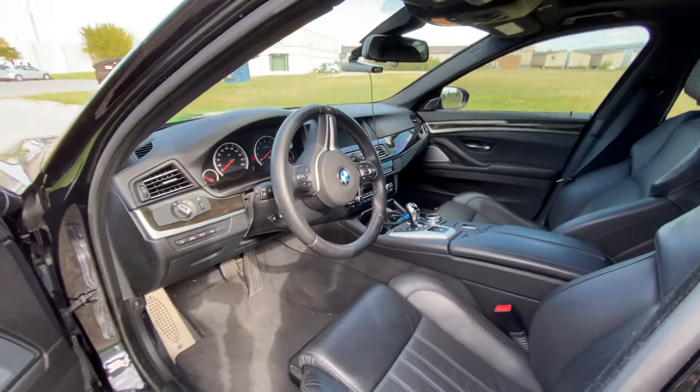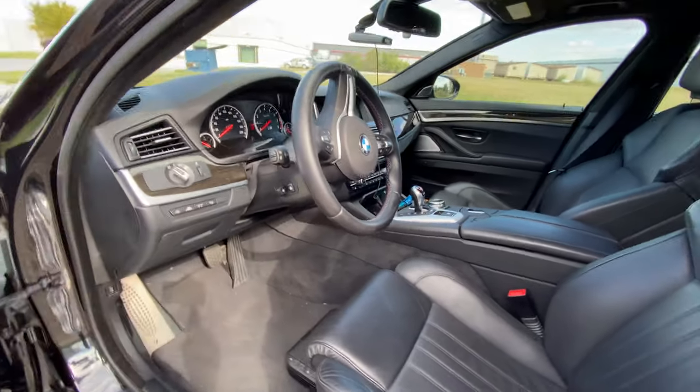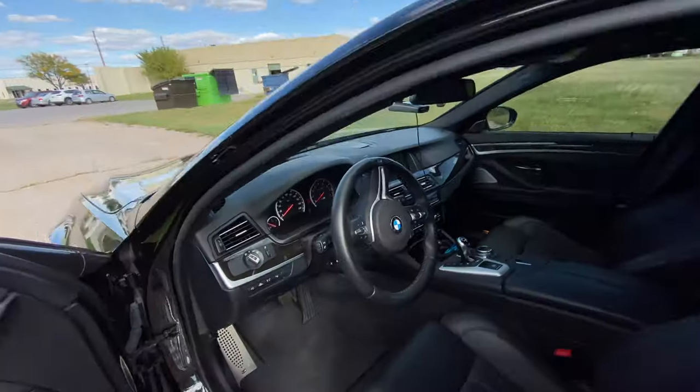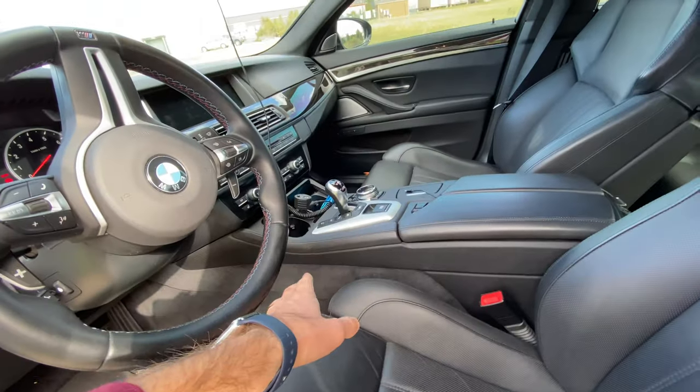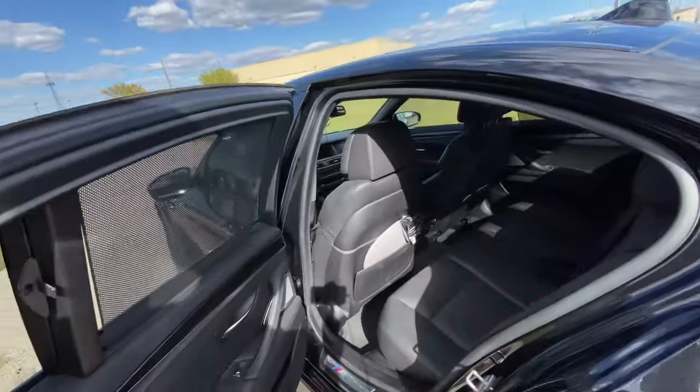Inside you get what I would call an executive class interior, especially for 2014. In car years it really does seem like eons ago. You get this big thick meaty steering wheel with M stitching on it. It is a dual clutch seven speed transmission.